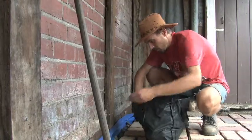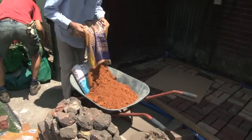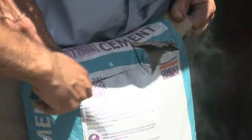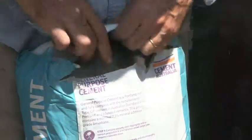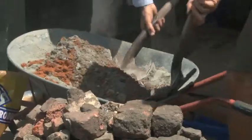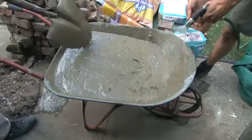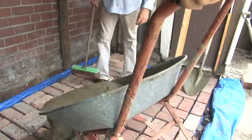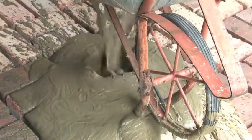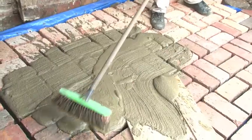I've scavenged some bricks from a skip up the road — about 200 bricks or so. Now we are making the mortar. It's kind of like the sort of thing that a Frisian cow would do.